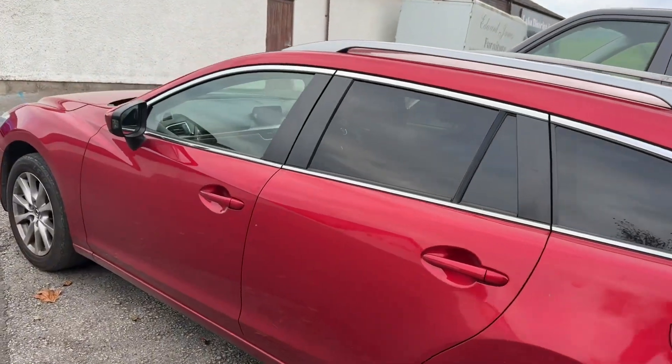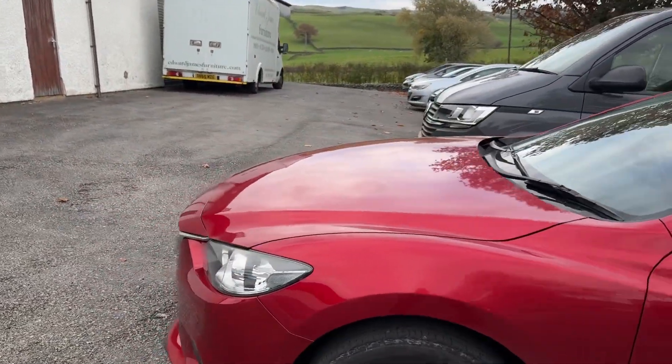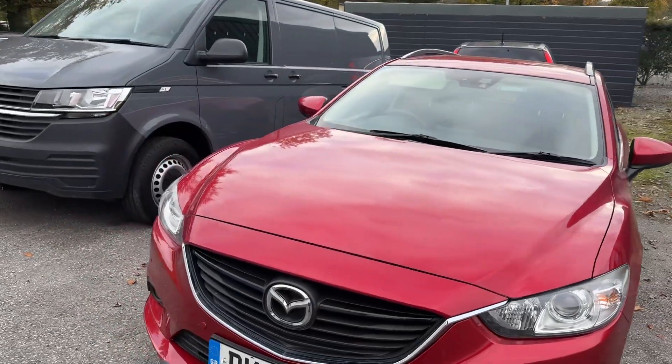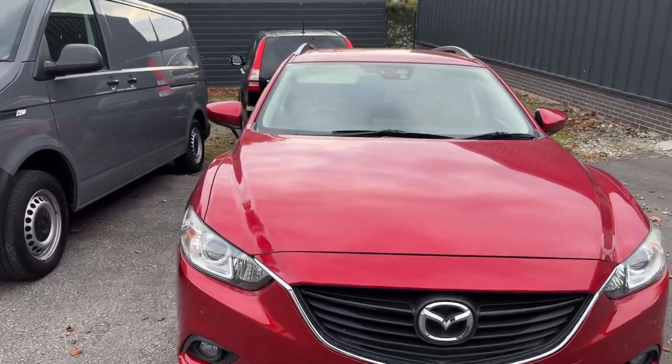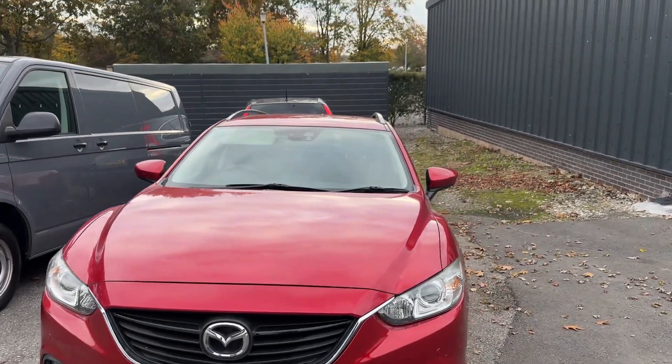This car will also go through the Honda workshop for a full multi-point inspection before you take it, and it will also be provided with six months warranty. More information will be added very soon. If you've got any questions, give us a call on 01539 760 371 and we'll be more than happy to help.